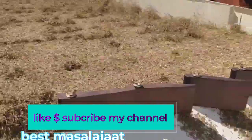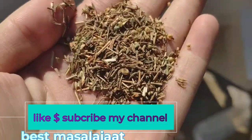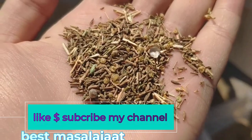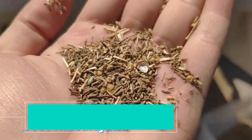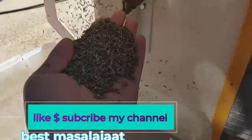Fine quality, medium quality, and top quality are separated, which are then sold out in markets according to their rates.